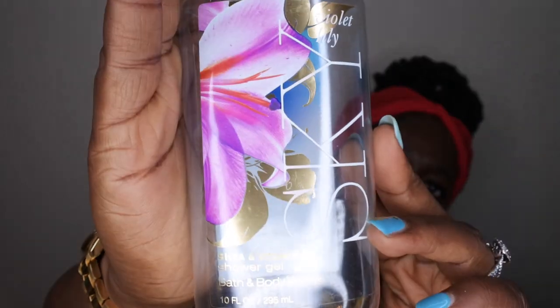Next is Violet Lily from what seems to be the Sky collection. Scent notes are fresh violet bloom, sparkling bergamot, pink pepper, whipped lily petals, and sheer sandalwood. It's a really nice scent — kind of like Pink Lily and Bamboo but more aquatic and open. I liked it but it's not something I think I'd repurchase. I enjoyed it while I used it.